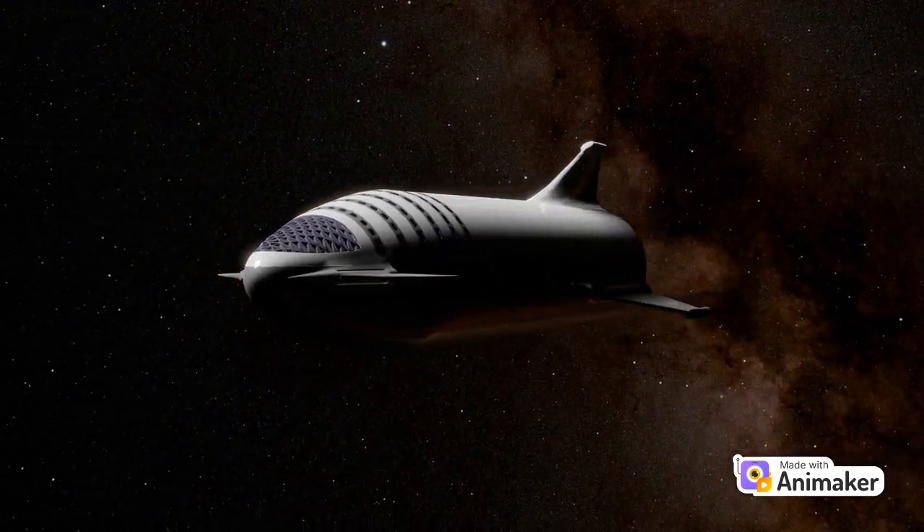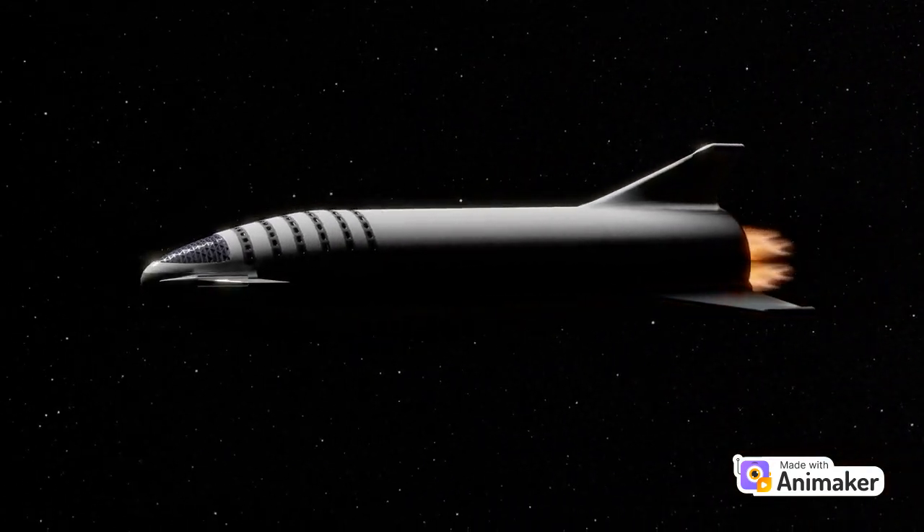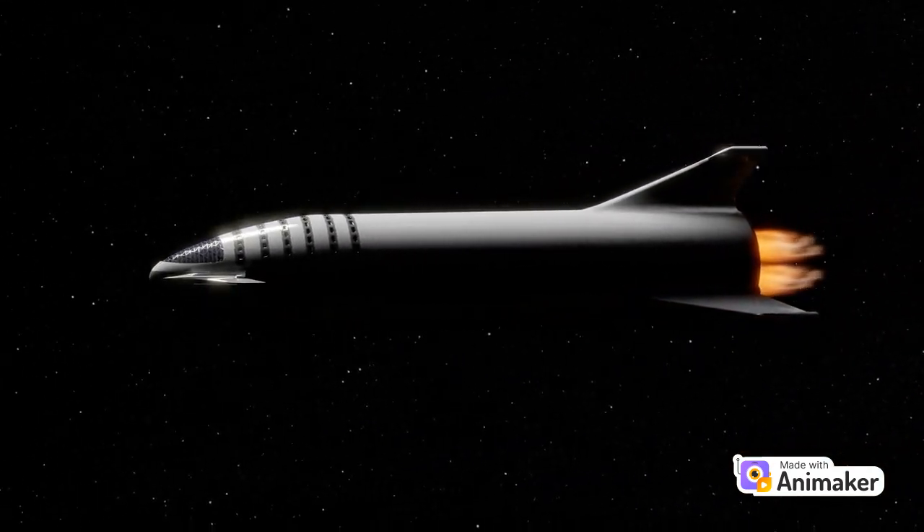Look outside the window, kids. Do you see that red planet? That's Mars. It gets its reddish color from the iron-rich soil covering its surface.